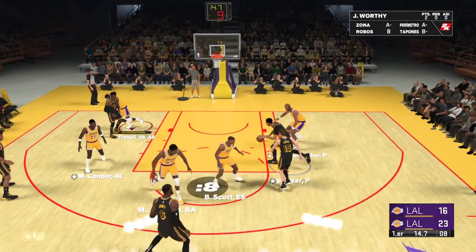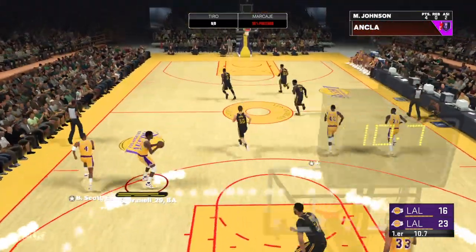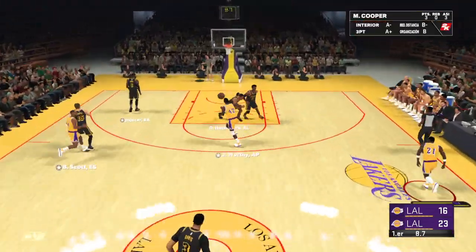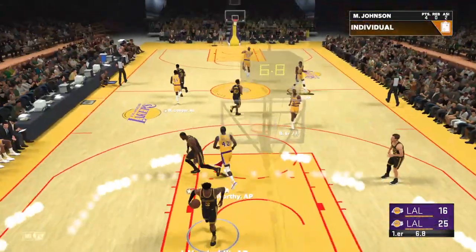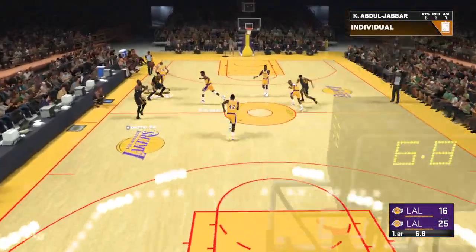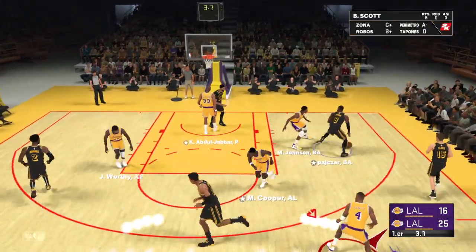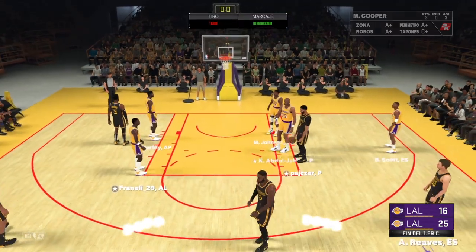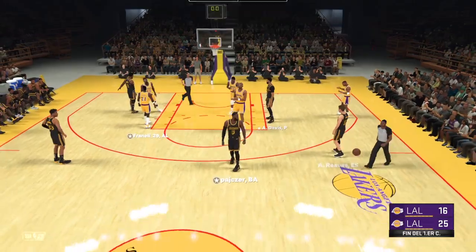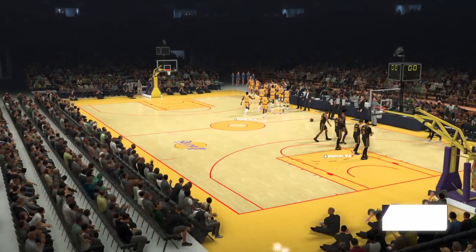Five-second differential between the shot clock and the game clock. Davis can't get it to go. Outside — Scott, to the paint — here's Worthy. James Worthy stuffs it through. I'm not sure these guys can keep this up, there will be some letdown at some point. But these teams, they are built to go. And so it's Los Angeles, the Lakers, in control with a nine-point lead.